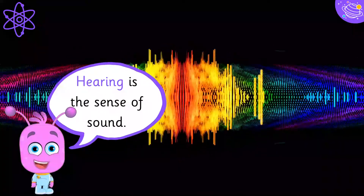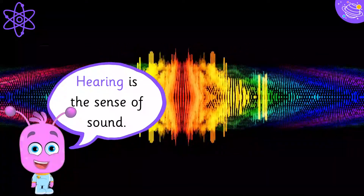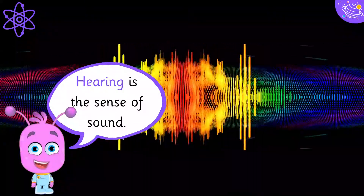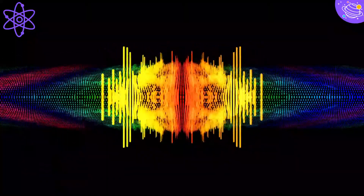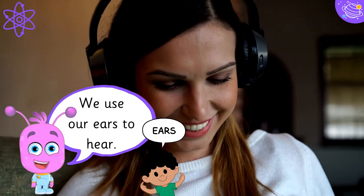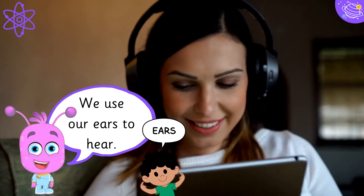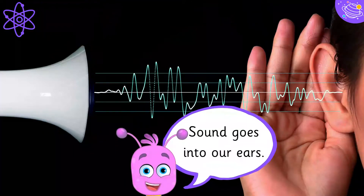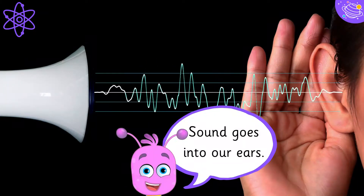Hearing is the sense of sound. We use our ears to hear. Sound goes into our ears.